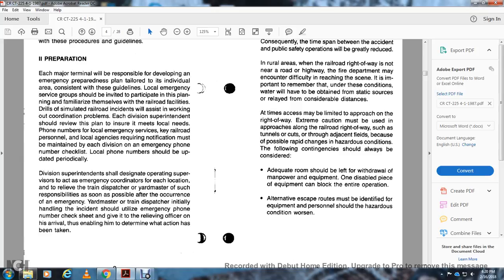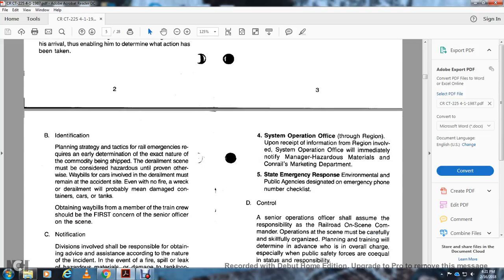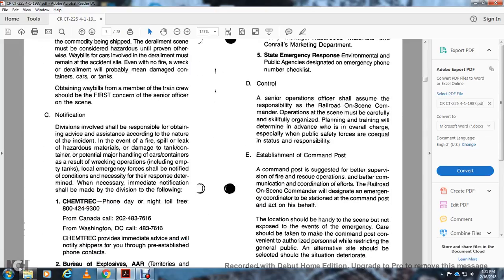Adequate room should be left for the withdrawal of manpower and equipment, as one disabled piece of equipment can block the entire operation. Alternative escape routes must be identified and equipment and personnel positioned as conditions worsen. Identification, planning, strategy, and tactics for rail emergencies require early determination of the nature of the commodity being shipped. The derailment scene must be considered hazardous until proven otherwise. Way bills of cars involved may remain at the accident site even with no fire. A derailment will probably cause damage to car containers or tanks. Obtaining way bills from a member of the train crew should be the first concern of the senior officer on scene.